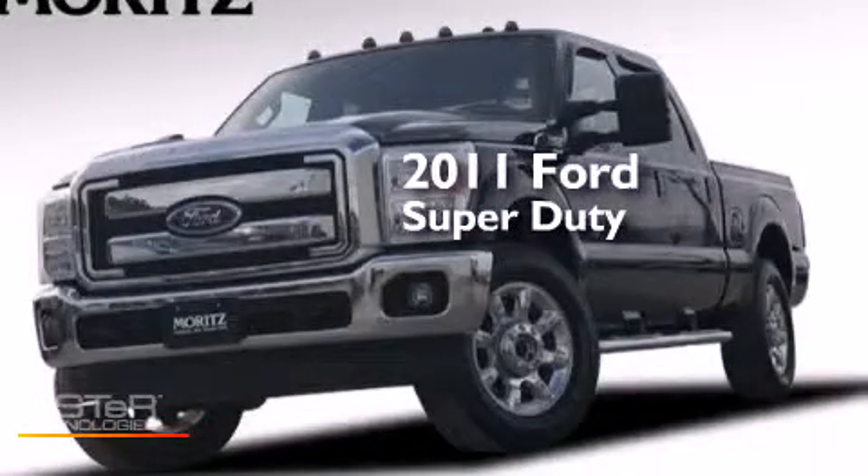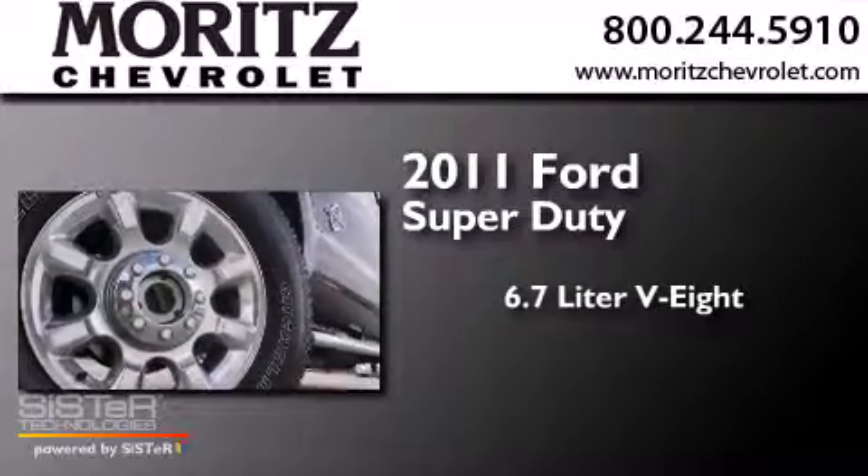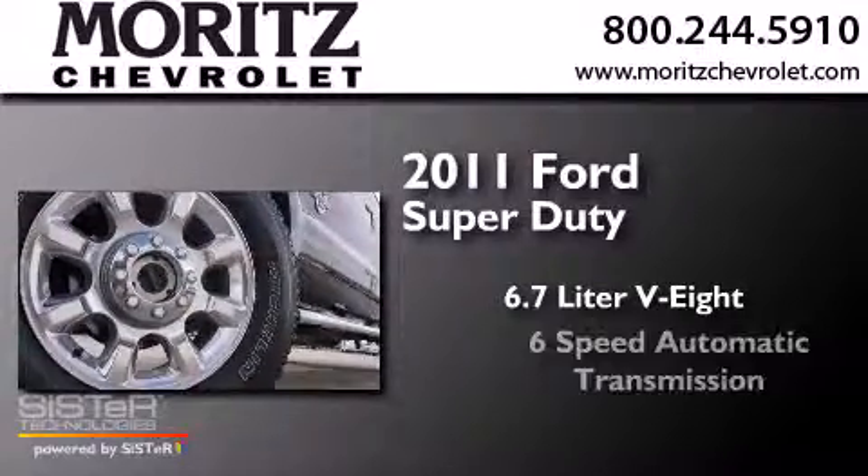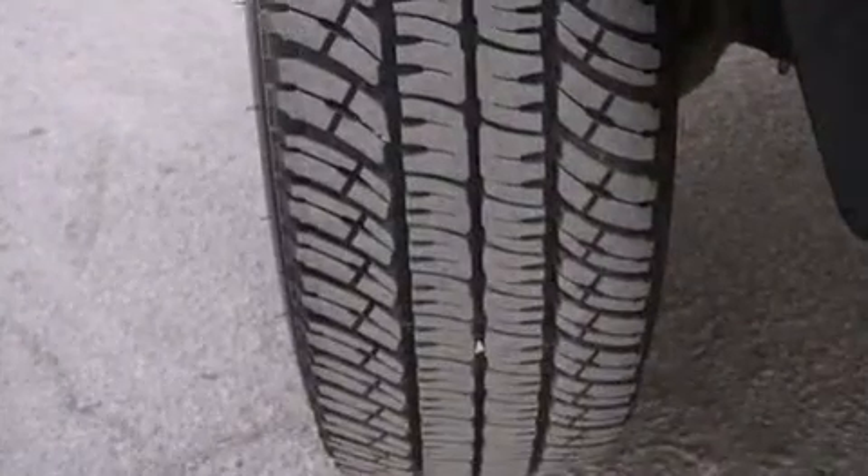This is a 2011 Ford Super Duty. It features a 6.7 liter 8-cylinder engine, a 6-speed automatic transmission, and the added safety and control of 4-wheel drive.